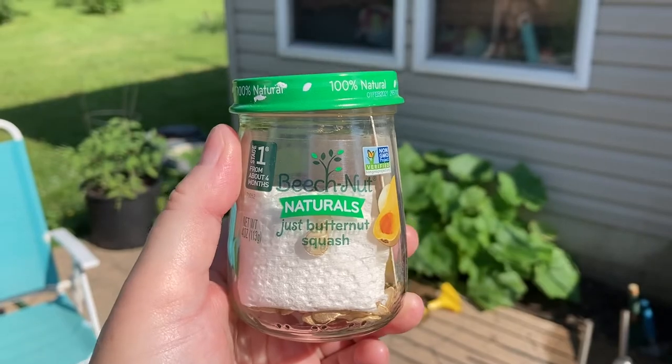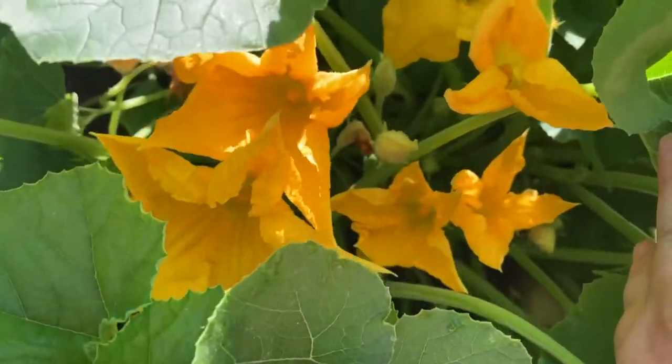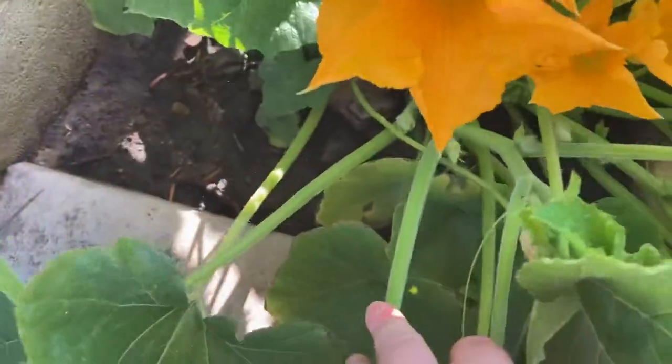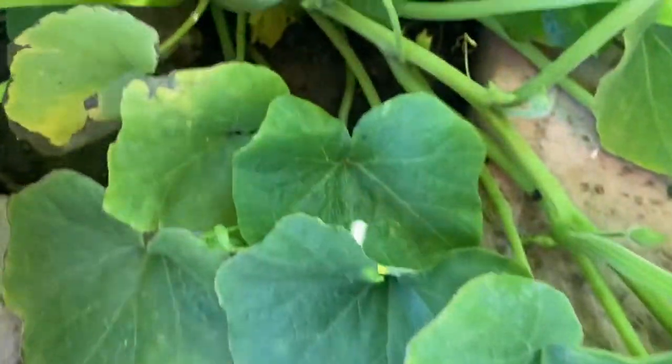Hi guys, today is June 28th. This is a good little shot. I'm sure something's gonna get pollinated in here. Look at all these nodules down here also.